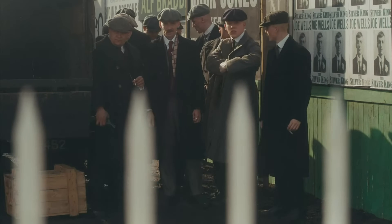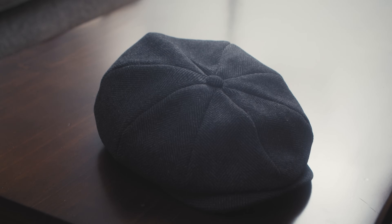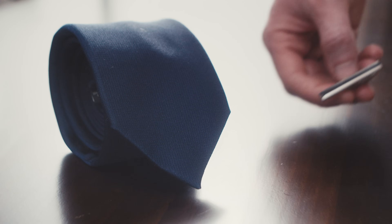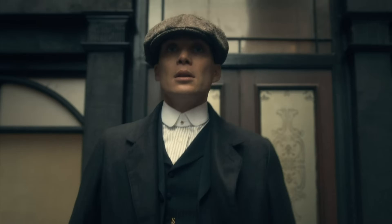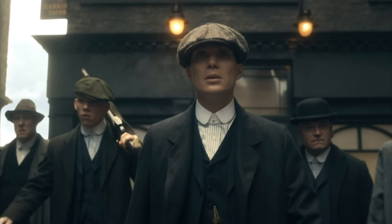The Peaky Blinders wouldn't be the Peaky Blinders without the most iconic part of their look, which is the newsboy cap — I skipped the razor blades on mine, I'm not trying to get arrested. Often you'll see them wearing neckties, usually with an accessory like a tie bar, but sometimes they skip the necktie with the suit, which was unusual for the time. It's a great detail that shows they're happy to break the rules.